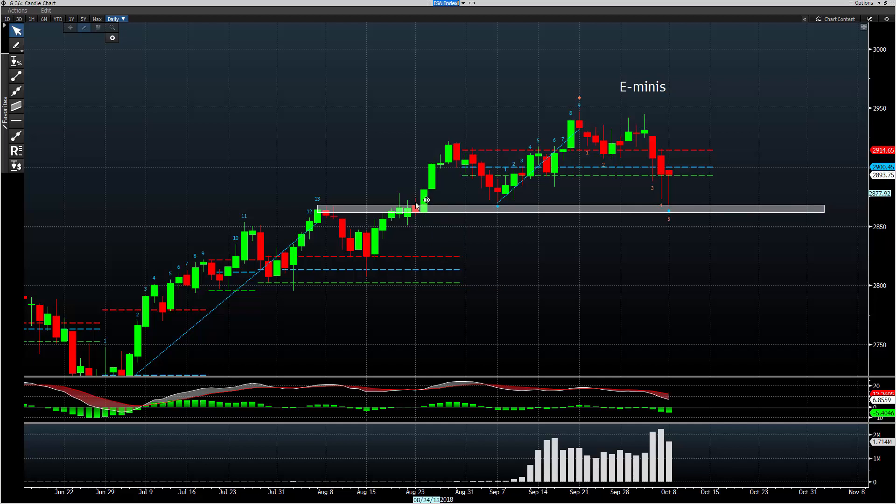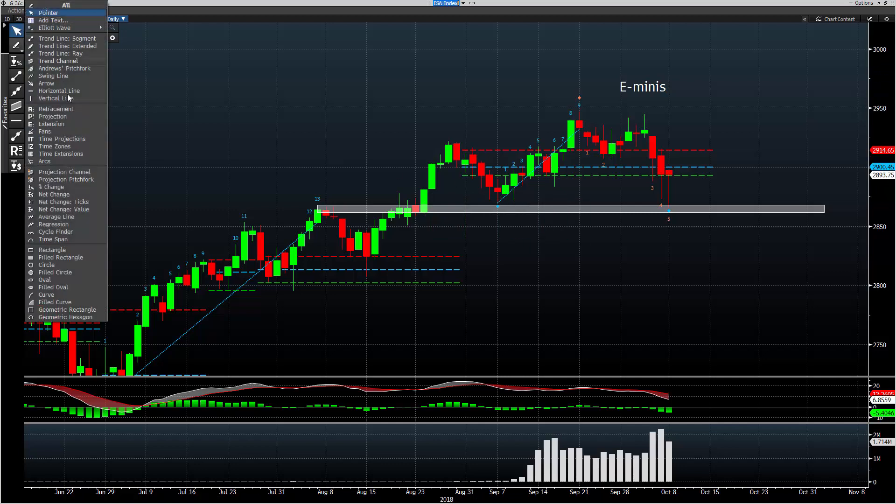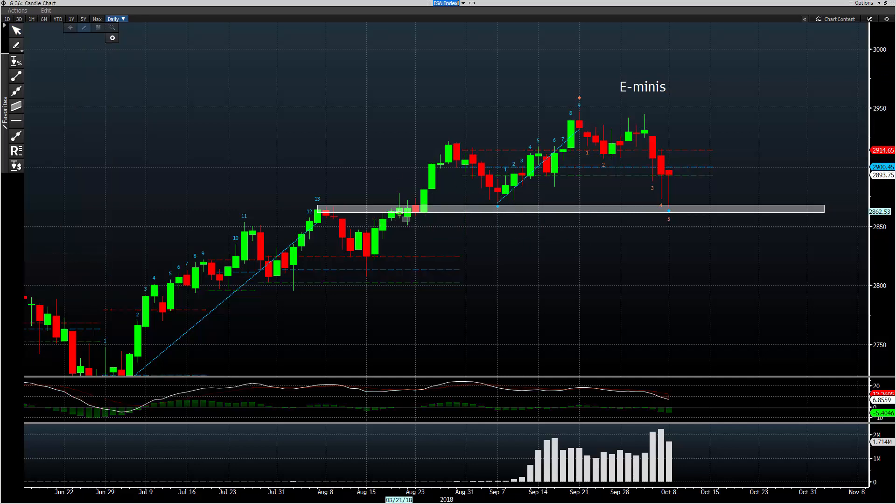Then a retest of that level in early September. So now the focus comes down to this area — the big breakout and the subsequent test of that area. That's what brings us into what we saw today. I'm going to dial it down to the shorter term and show you what this looks like. This is the edge you're pulling from, and it goes back to early August. Today is October 8th — that's two months. All we've done is dial in on that area.